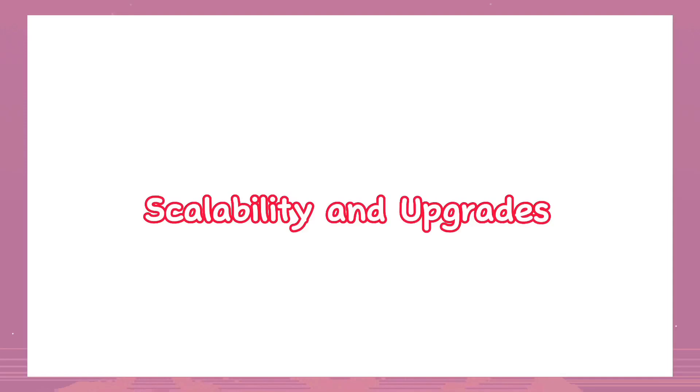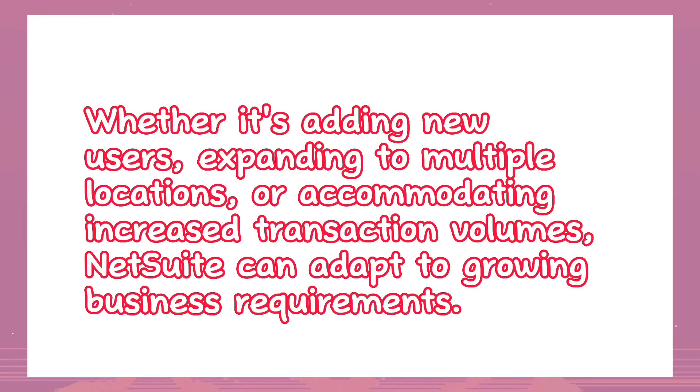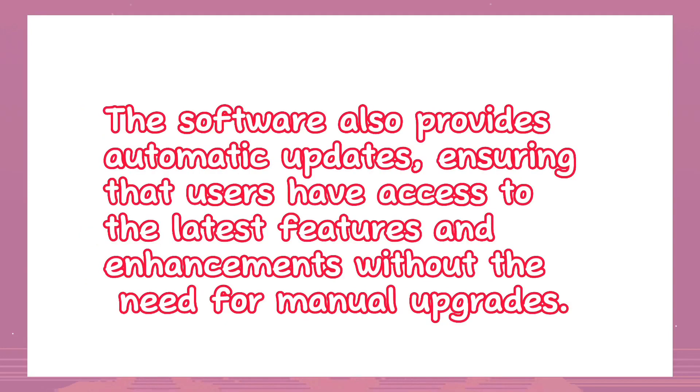Scalability and upgrades: NetSuite's cloud-based architecture allows businesses to scale their accounting operations as needed — whether adding new users, expanding to multiple locations, or accommodating increased transaction volumes. NetSuite can adapt to growing business requirements. The software also provides automatic updates, ensuring users have access to the latest features and enhancements without the need for manual upgrades.